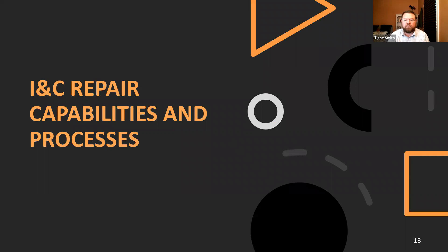I'm going to turn things over to Chris Harrington for a while. He's going to talk in much more detail about some of our capabilities, processes, and examples from our New York facility.